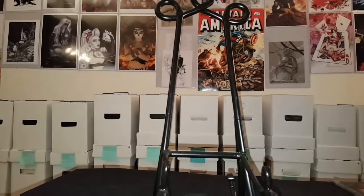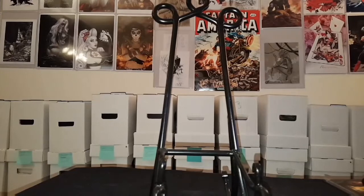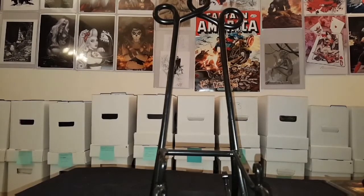What's up guys, it's The Junkie and I'm back with my weekly haul with a couple eBay pickups.